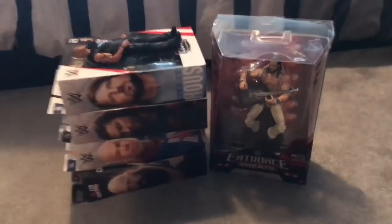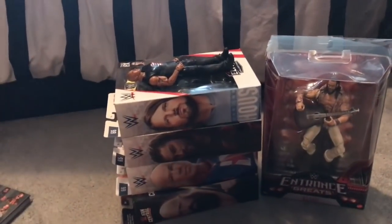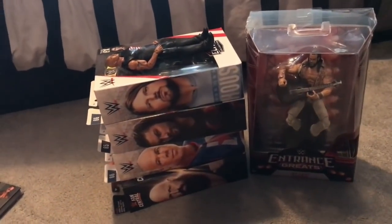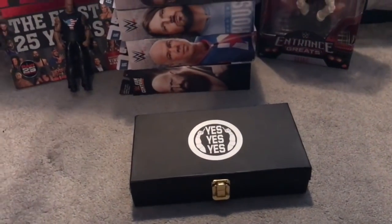Moving on to some cool new figures. I want to apologize for the lighting — it's really bad in my room and I've got nowhere else to film at the moment. You can probably see to my right I'm filled with bags from unpacking. But I've got all of these new figures which are really awesome.